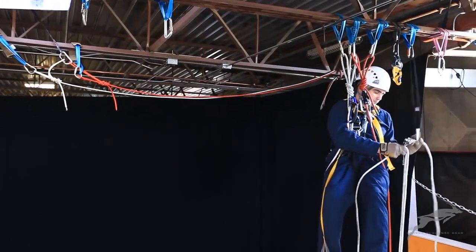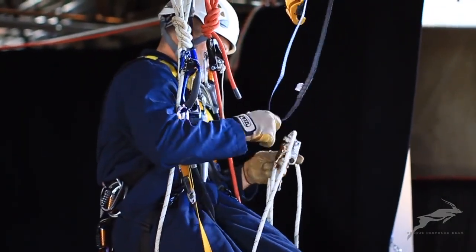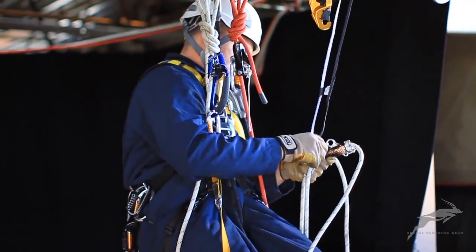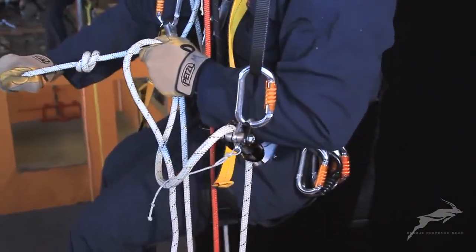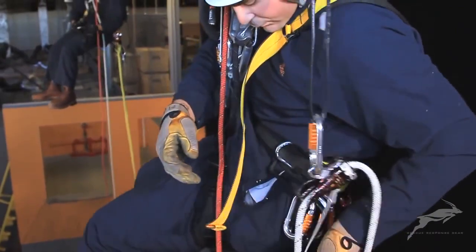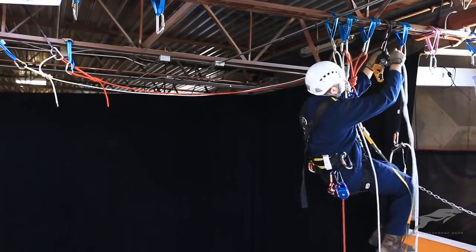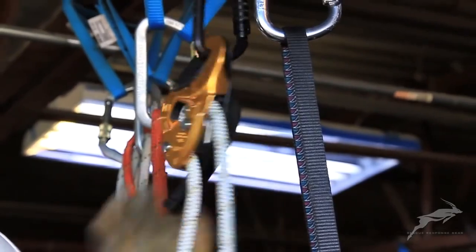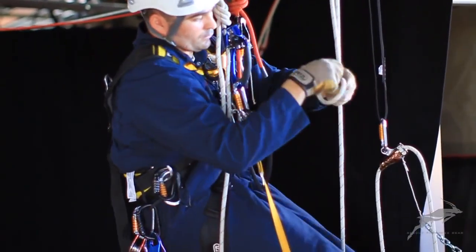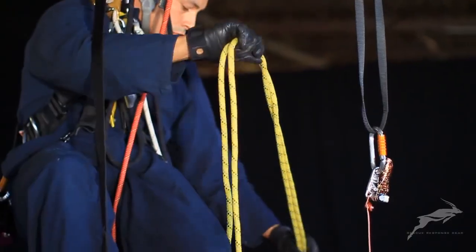The technicians use two additional sets of ropes for this scenario. The safety rope is rigged through the shunt and a stopper knot tied in the free end. The hauling line is rigged in the ID and the slack pulled through. A stopper knot is tied in the free end of the haul rope.